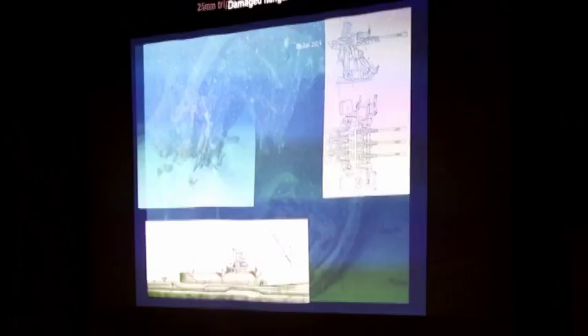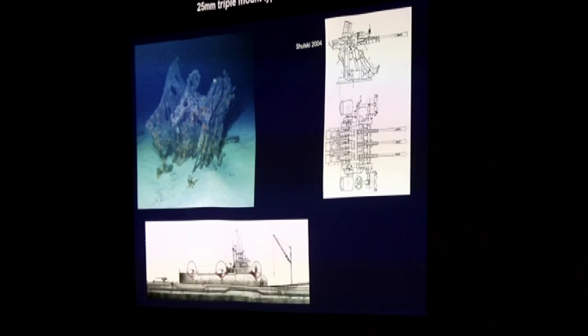We came across all three of the triple-mount 25-millimeter anti-aircraft guns. In the diagram you can see their positions on top of the watertight hangar, and we found all three scattered in the debris field. These flew off the top side of the hangar as the sub made its descent to the bottom, and then the heavy weight of those barrels kind of flipped the mounts over — you can see the barrels going into the sand and one of the seats for the anti-aircraft gun.